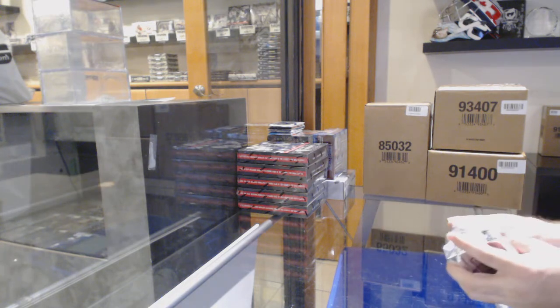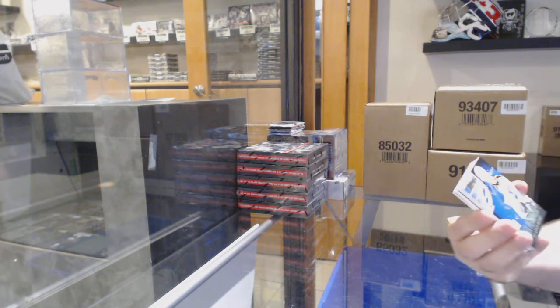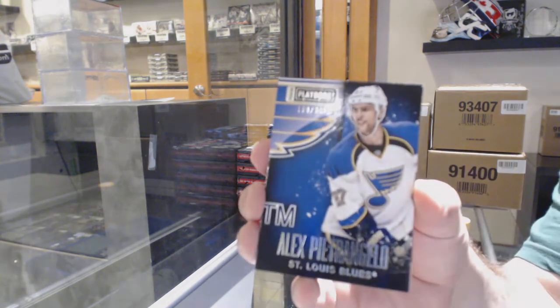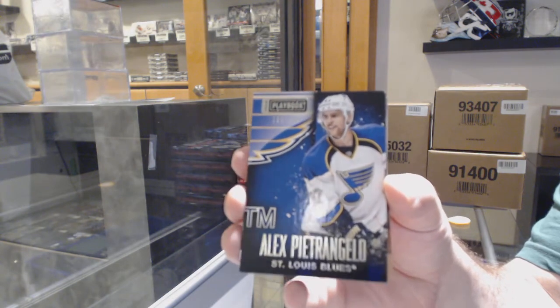I thought Carter Hart was live though. Did they replace something for you? 249 Alex Petrangelo. You did say they had a replacement card — what card did they replace?